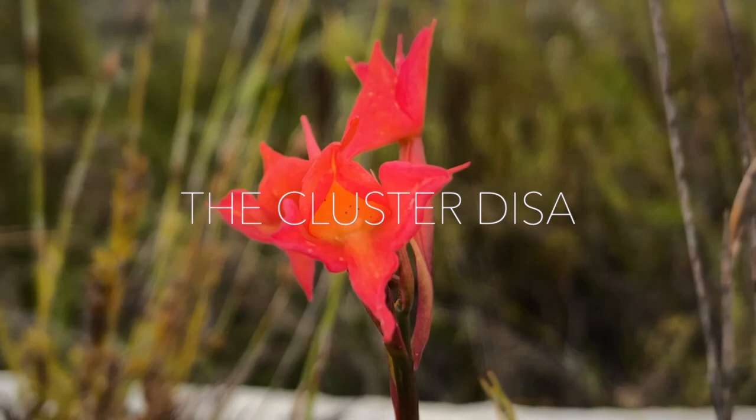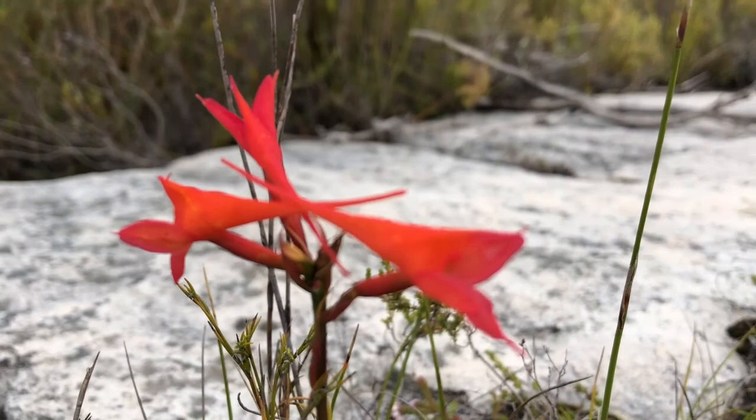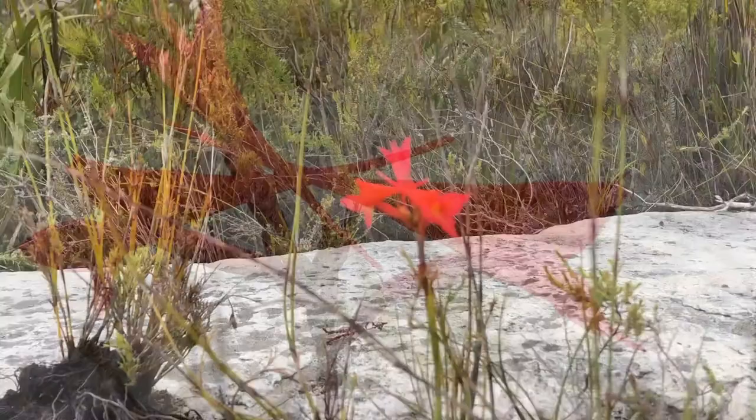So this is the Disa ferruginea — the cluster Disa. Let's get a slightly different angle of the plant so you can see what the side of the flowers look like. It's pointed at the end — really interesting shape, both for this orchid and for the other Disa.